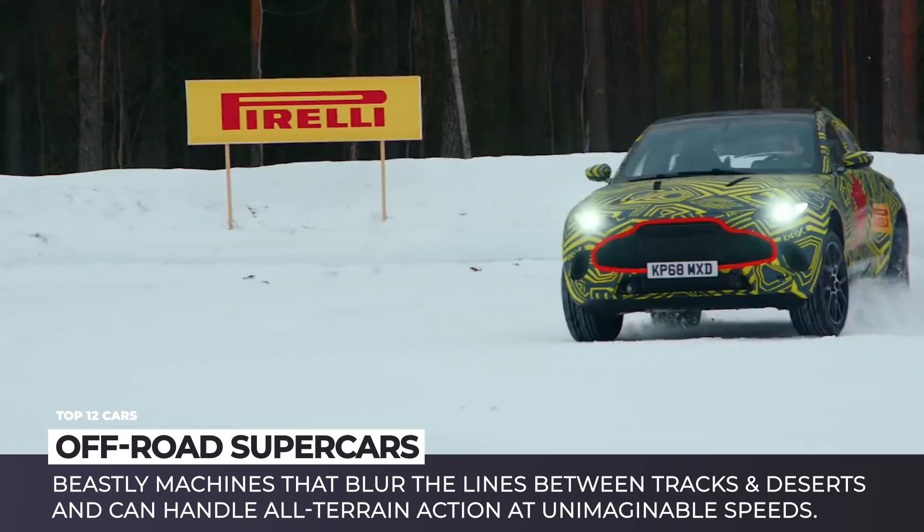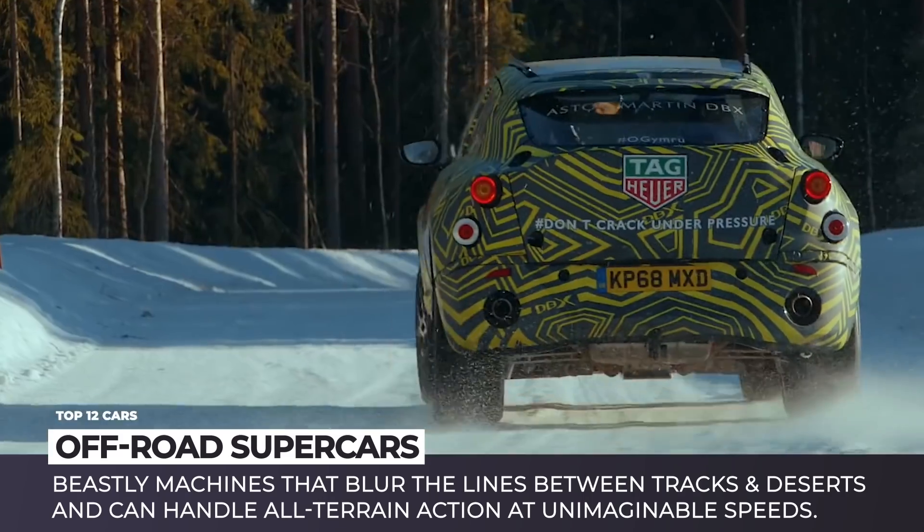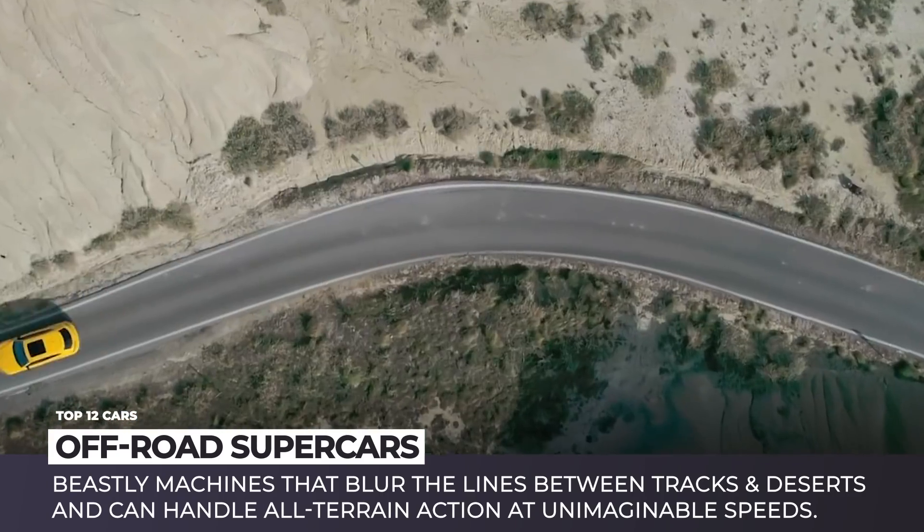Get ready for some all-terrain action at unimaginable speeds. Subscribe to the channel if you haven't already and hit the bell icon not to miss the next episode. Enjoy the ride!